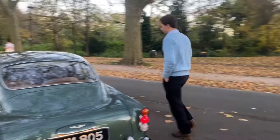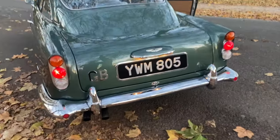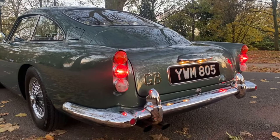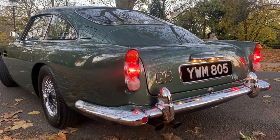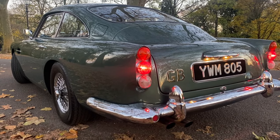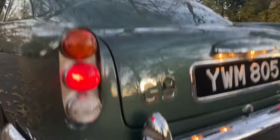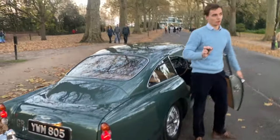I'll give her a start for you so you can hear her run. Yeah, that engine is just completely on the button.